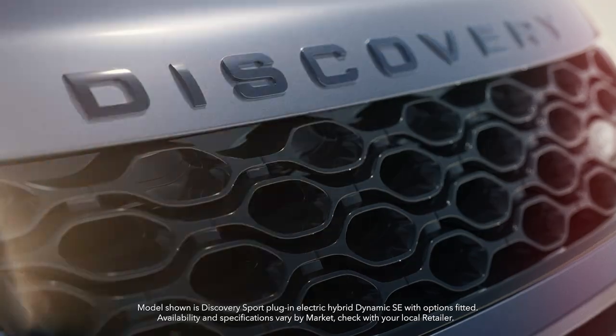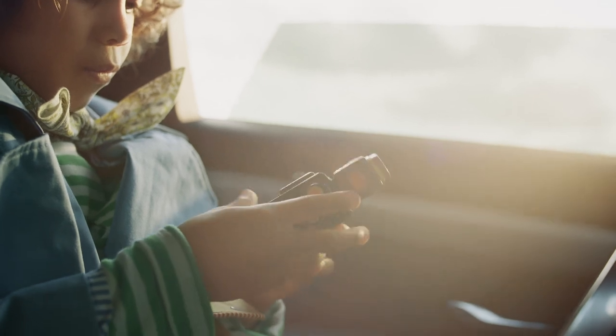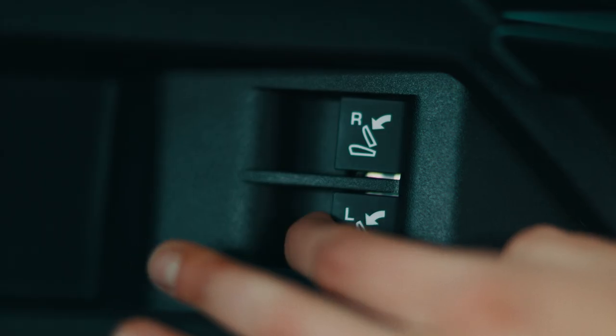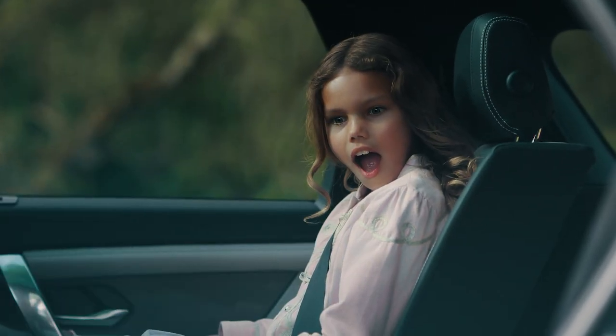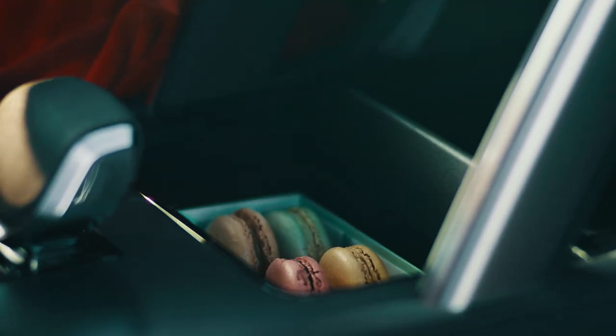Discovery Sport is versatile by design and ready for family adventures, with an expansive load space and thoughtful stowage.